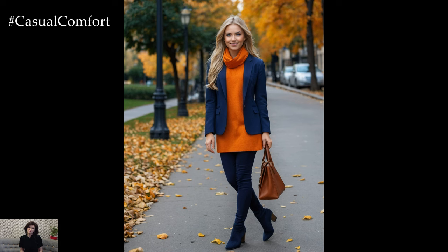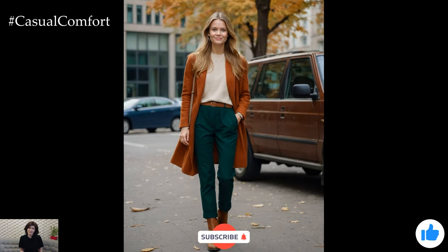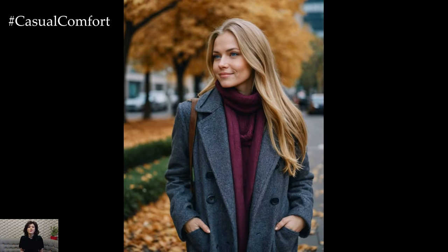If you're loving these autumn color combinations, make sure to hit that subscribe button if you haven't already. Your support helps us bring you more fashion inspiration and style tips every week. Don't forget to give this video a thumbs up and leave a comment below with your favorite color combination so far. I'd love to hear how you plan to incorporate these shades into your fall wardrobe.